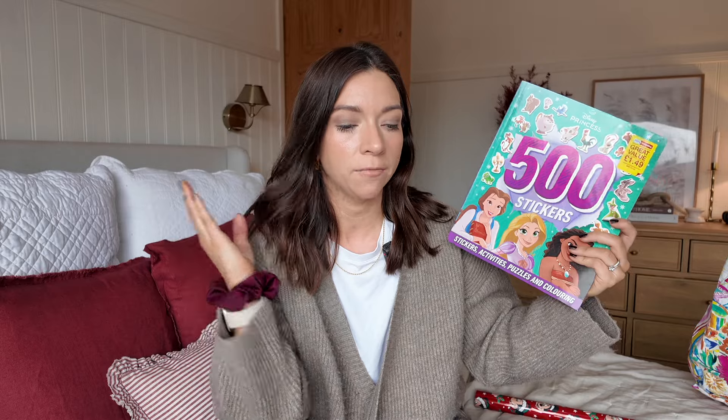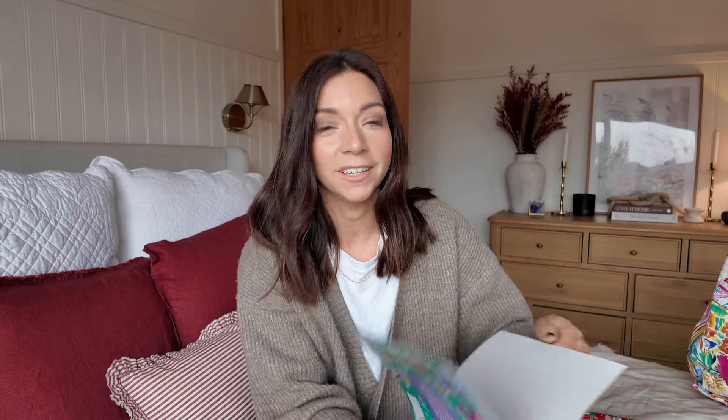I was in Home Bargains the other day and they had loads of really good sticker books. I'd definitely recommend Home Bargains as the best place for sticker books — I feel like they're the cheapest. I picked up this Disney Princess 500 stickers for £1.49. I realised I don't really have much Disney Princess stuff in the bag, so when I saw this I thought, perfect. There's kind of like activities which I think she'll like doing, and there are loads and loads of stickers, so she is going to absolutely love that.